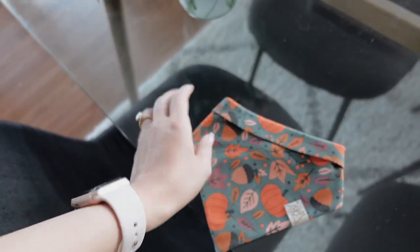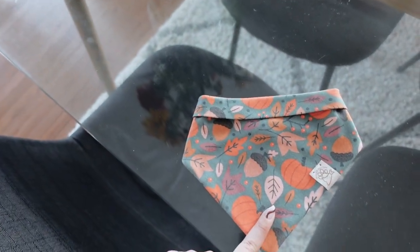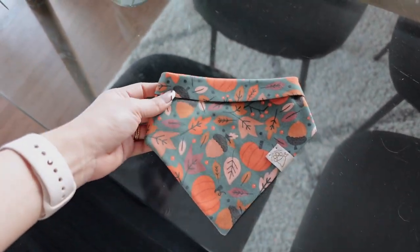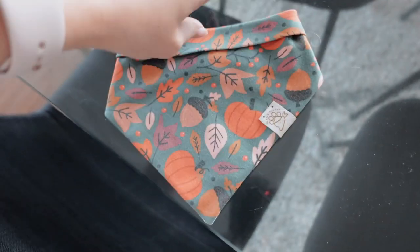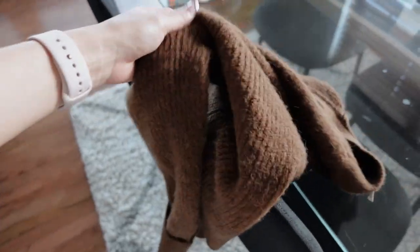I'm also going to gift her this too — she has a dog and I thought this was so cute. It's a bandana that I made. I used to have a bandana business on Etsy, so I have a lot of these bandanas that I've made. This one has pumpkins and acorns and everything, and it's a snap-on.